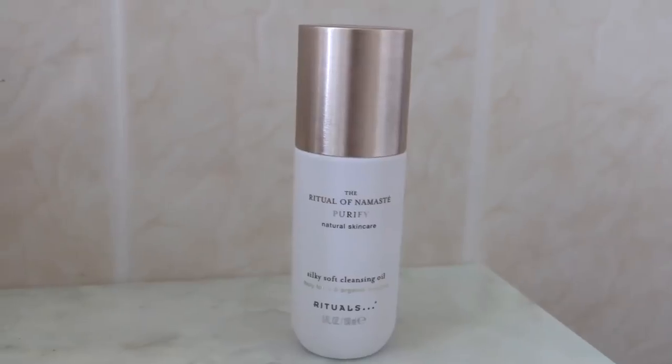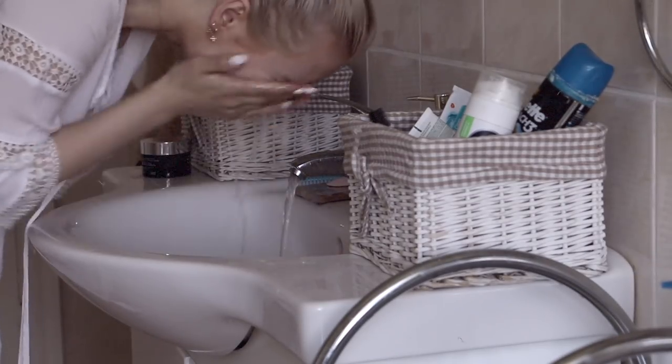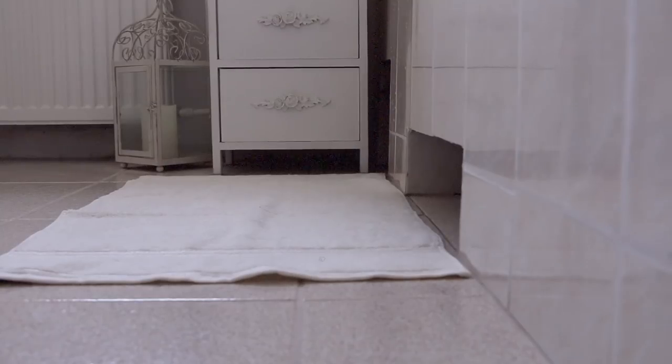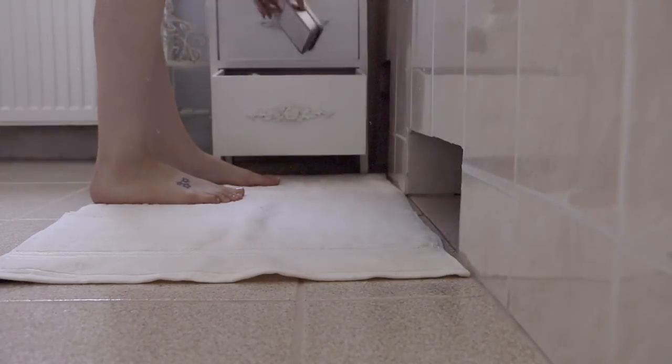So when I get back home I remove it with this stunning Rituals silky self-cleansing oil, which I just got. I wash it off with water and use a small face towel from Hampton and Astley to dry my face.